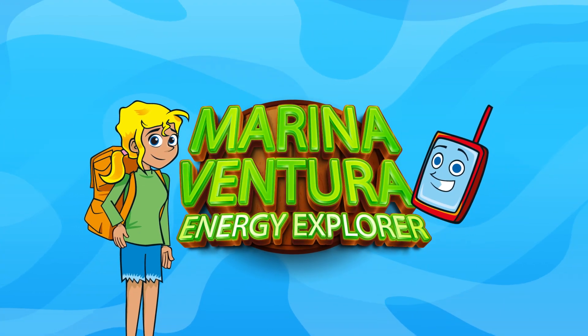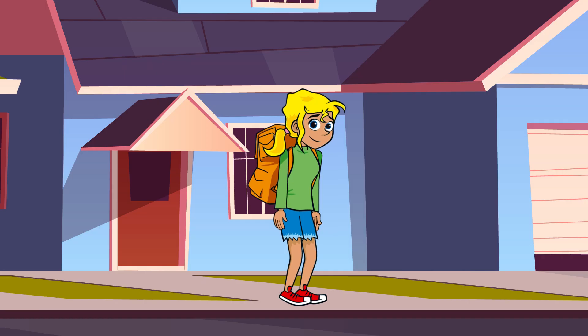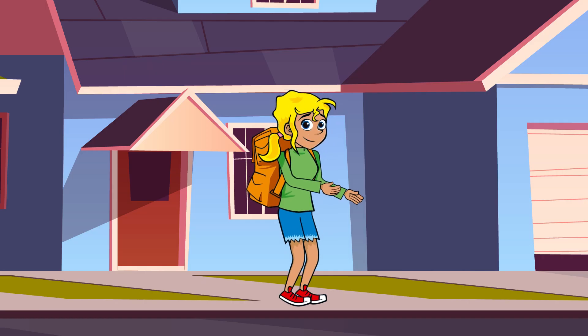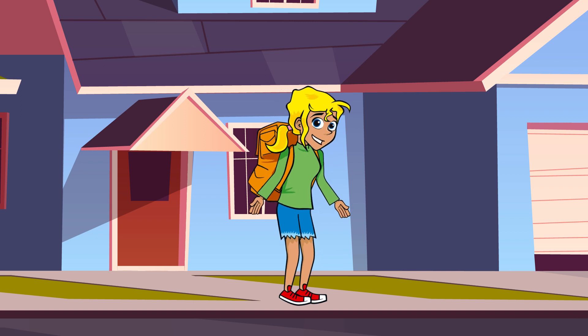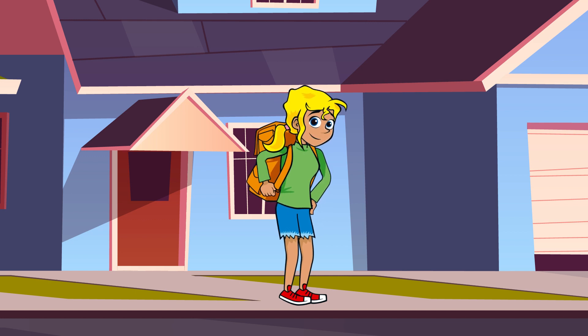Marina Ventura, Energy Explorer. Hi guys, Marina Ventura here. I am on a mission to explore the what, how and why behind the electricity we use and find out some cool stuff about how things are changing. Wanna come too? Excellent!